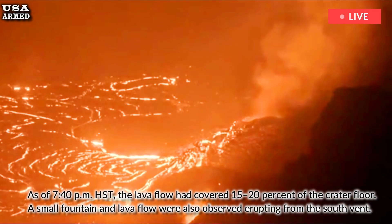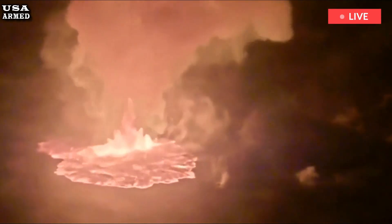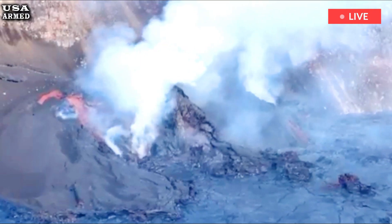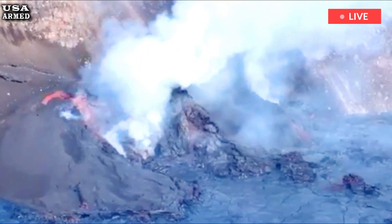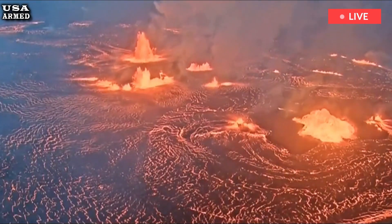Since December 23rd, 2024, each lava fountain episode has lasted between 13 hours and 8 days, with breaks in activity ranging from less than 24 hours to 12 days. Given the duration of Episodes 5 and 6, along with the short breaks in between, the Hawaiian Volcano Observatory estimates Episode 7 will last approximately 10 to 20 hours.